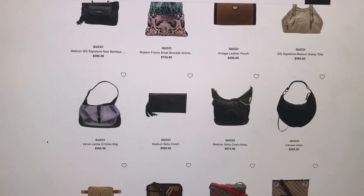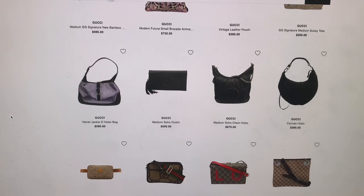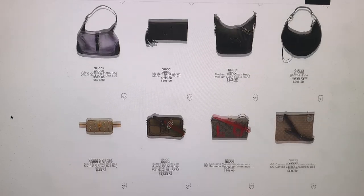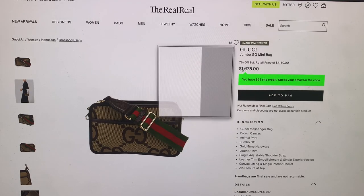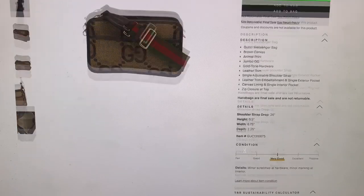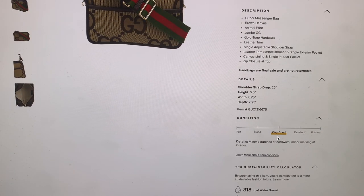Just gonna scroll down a little bit more, going slow so you can kind of see. Oh, look at this one. This is expensive — $1,075. It is the Jumbo GG Mini Bag. That's kind of funny, 'Jumbo Mini' doesn't really make sense. It is in very good condition — minor scratches at hardware, minor marking at interior.